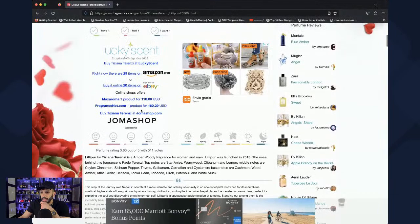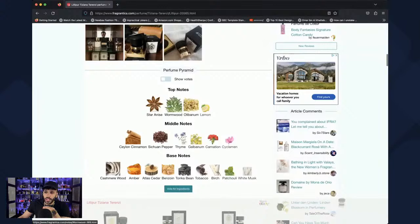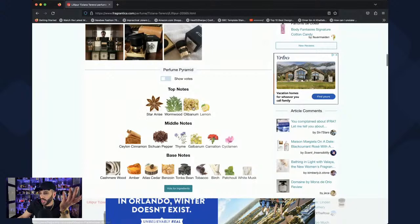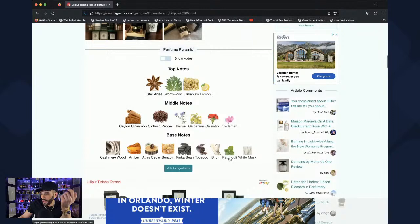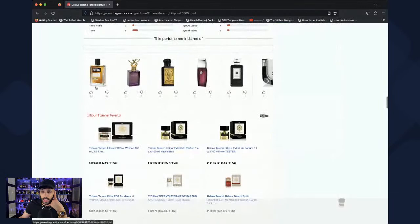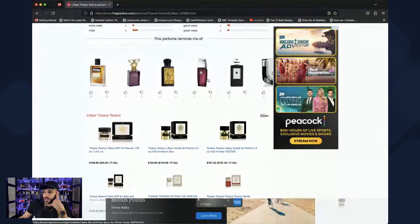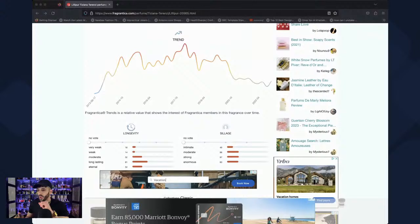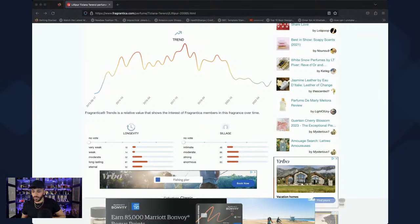The notes include star anise, wormwood, olibanum, lemon, Sichuan pepper, cinnamon — carnation is probably the only note I don't like, it always gives me an old school vibe. Tobacco, benzoin, amber, cashmere wood, musk, birch. The cashmere wood is going to make this nice and fancy smelling. Let me spray this on skin to be fair.